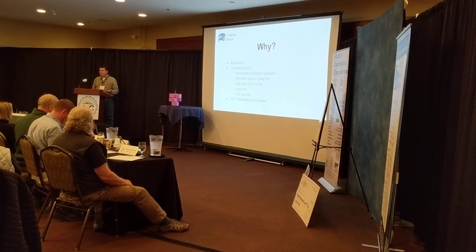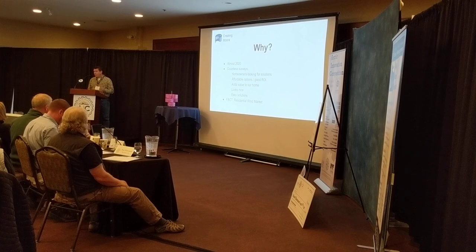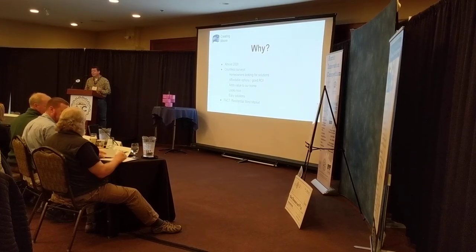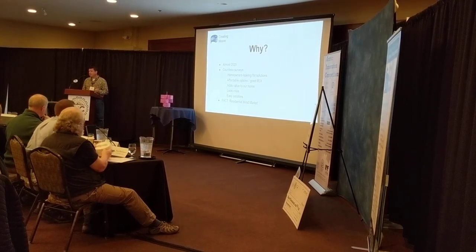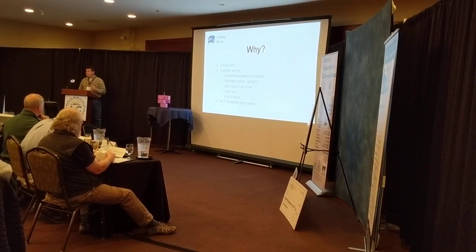Yet there's nothing out there. Right now, wind power for residential has been identified as one of the next multi-billion dollar markets, because all of these dominoes are set up for this situation right now.